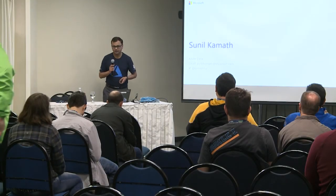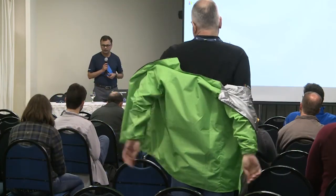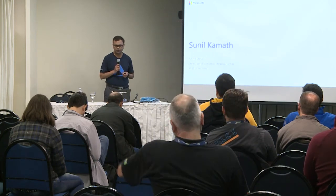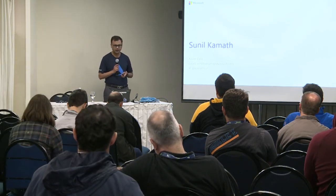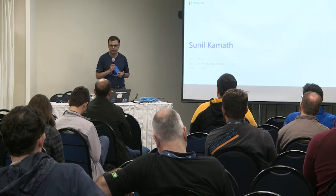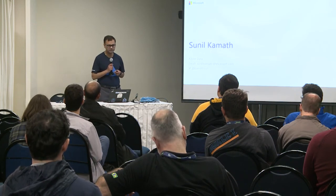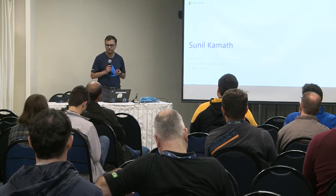Good morning. Thanks for coming in. My name is Sunil Kamath. I'm part of the Azure Data team at Microsoft. I'm responsible for the overall product management function that includes creating the strategy, vision, and driving the roadmap for open source managed databases on Azure. As part of the team, it's my pleasure to come and talk to database folks like yourself, which is what I do every day — talking to database folks, partners, and customers.